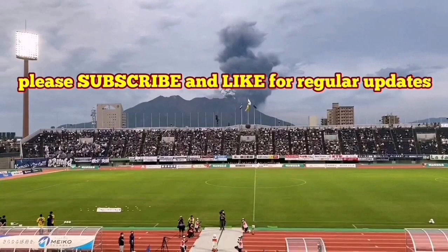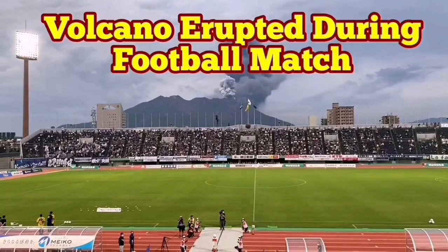That's very interesting — I never saw such a thing before. This is a subduction area, the Japanese islands of Kyushu.